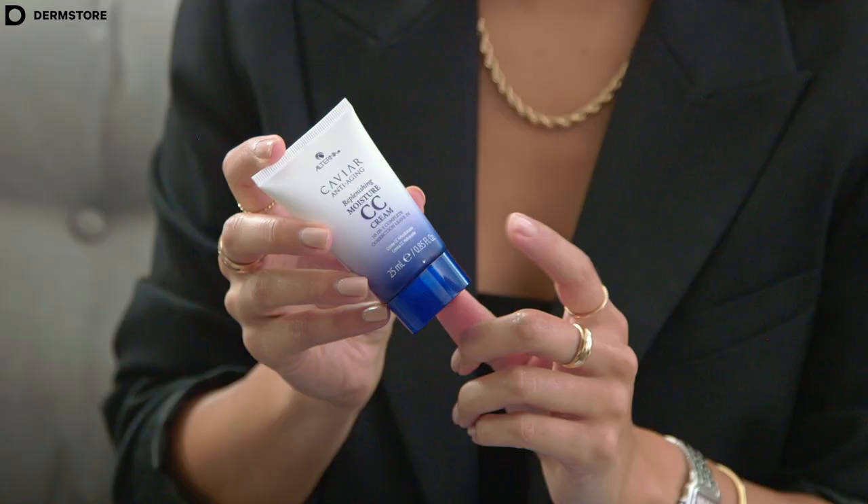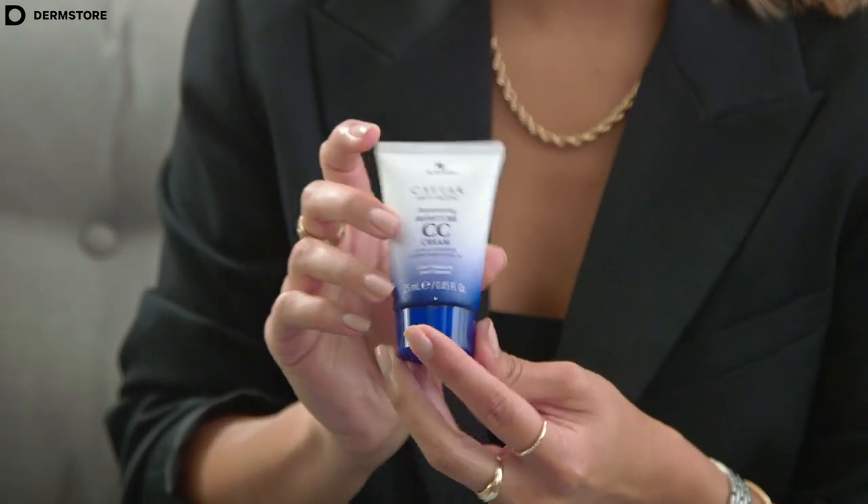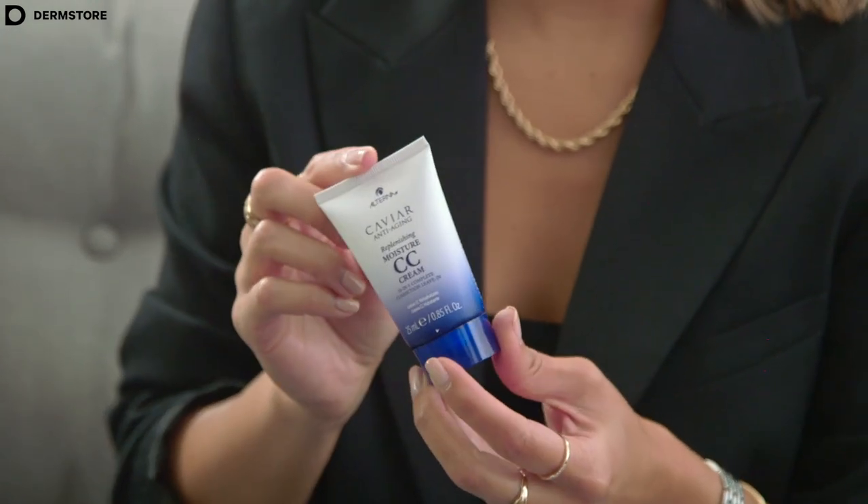Now let's talk about hair. This is the Caviar Anti-Aging Replenishing Moisture CC Cream from Alterna. This is a great leave-in conditioner that's going to help repair your hair and it's also going to protect it from any hot tools.